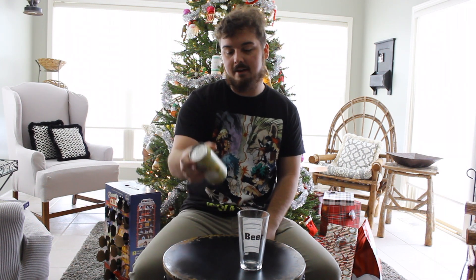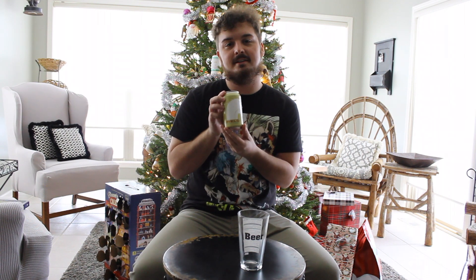Welcome back everybody. Day 6, we are here and we are ready to dive right into it. On day 6 of the 12 Stouts of Christmas, we have Candy Cane.